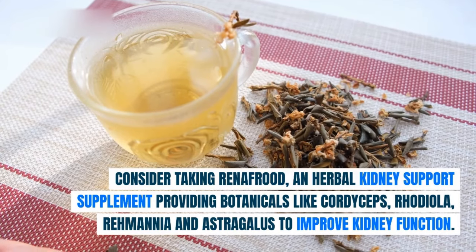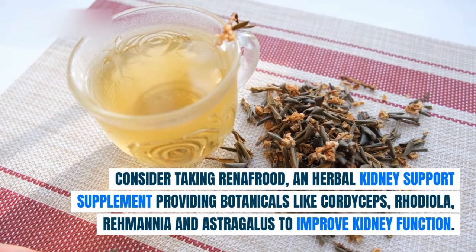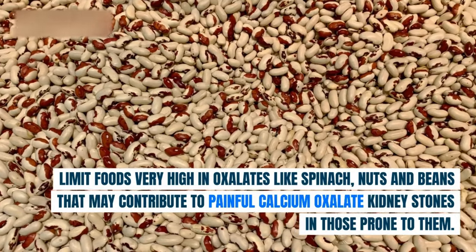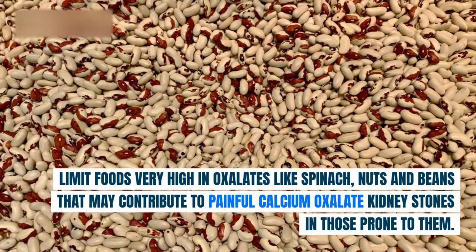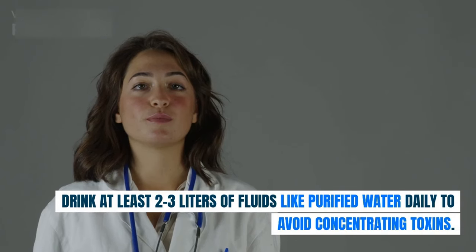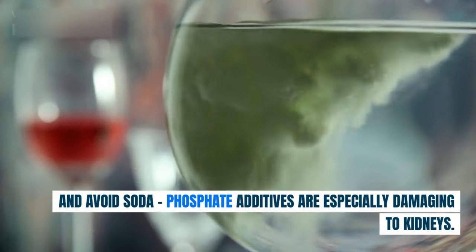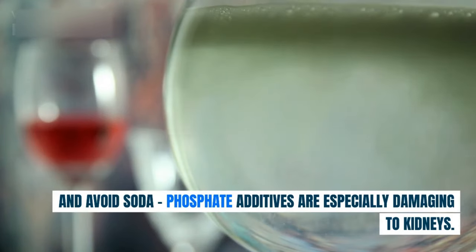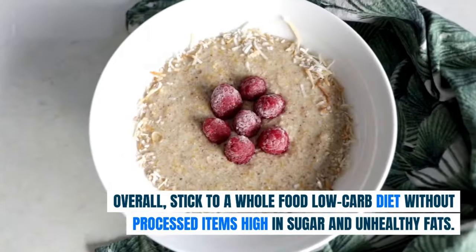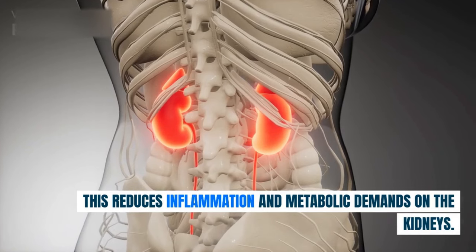Consider taking Renifrude, an herbal kidney support supplement providing botanicals like cordyceps, rhodiola, rehmannia, and astragalus to improve kidney function. Limit foods very high in oxalates like spinach, nuts, and beans that may contribute to painful calcium oxalate kidney stones in those prone to them. Drink at least 2-3 liters of purified water daily to avoid concentrating toxins, and avoid soda — phosphate additives are especially damaging to kidneys. Overall, stick to a whole-food, low-carb diet without processed items high in sugar and unhealthy fats, which reduces inflammation and metabolic demands on the kidneys.